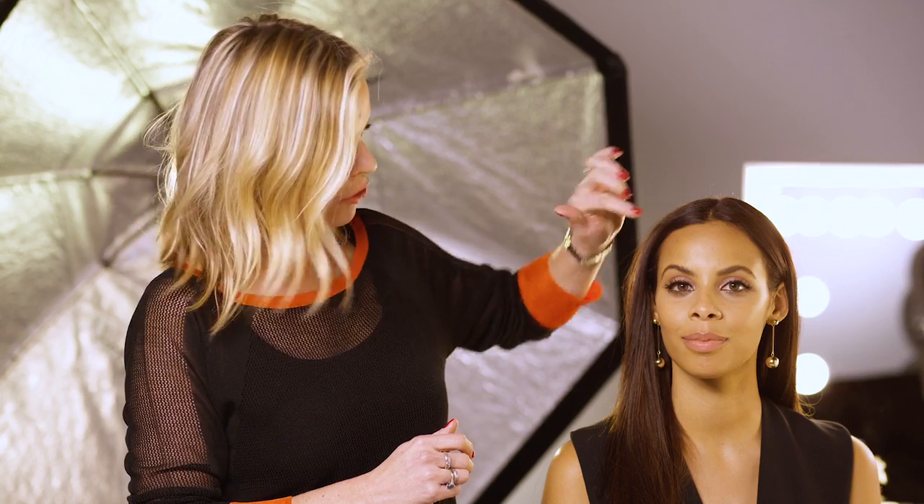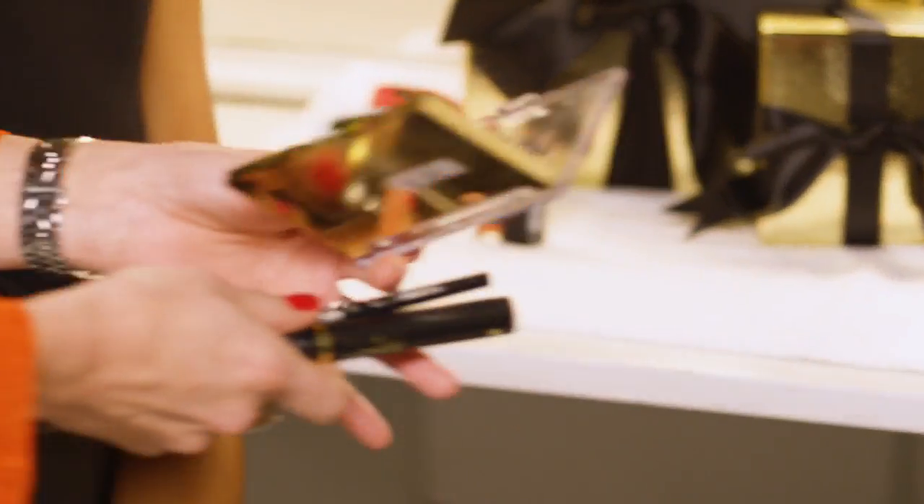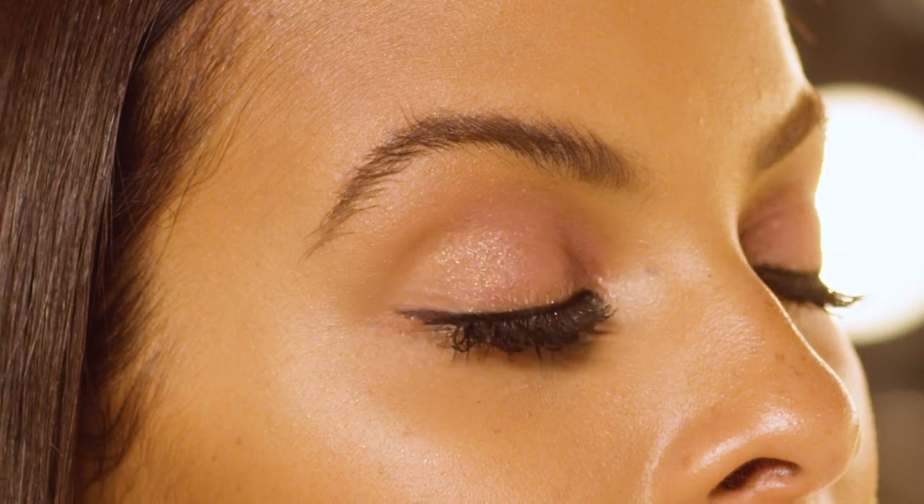We've defined Rochelle's brows with a soft brow pencil and created a really beautiful rosy hue over her lid, so every time she opens and closes her eyes you get this lovely kind of glint of colour.